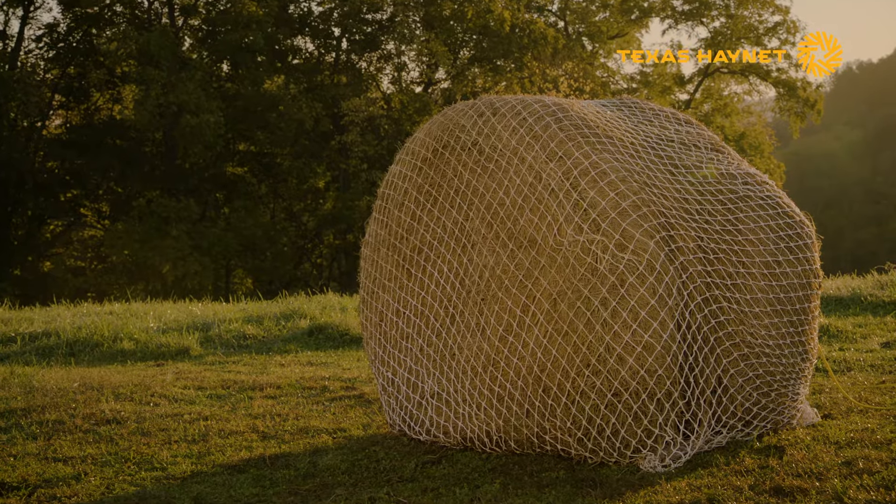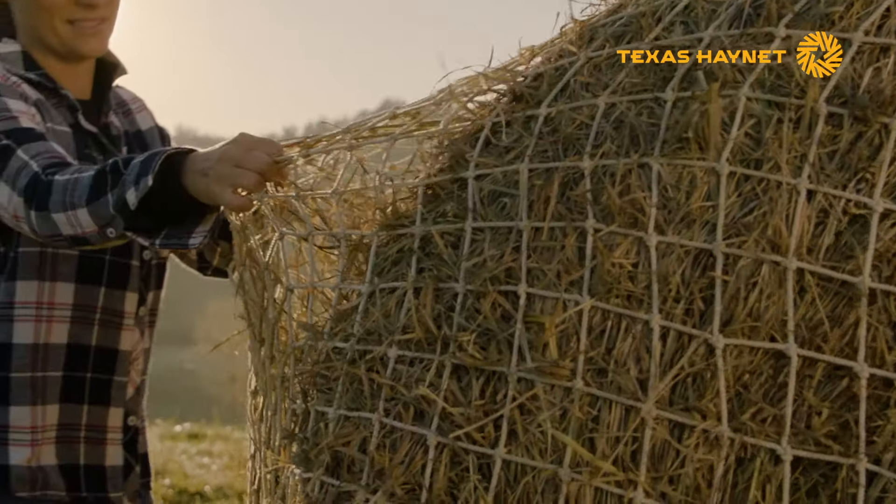The way our nets are made, they're machine knotted — woven together on a machine — so the netting is very, very tight and very safe.